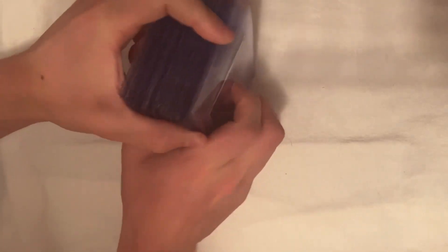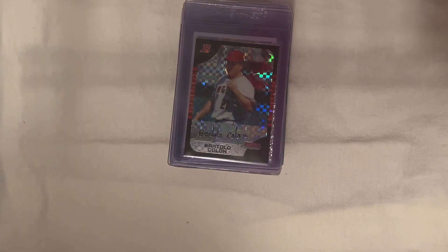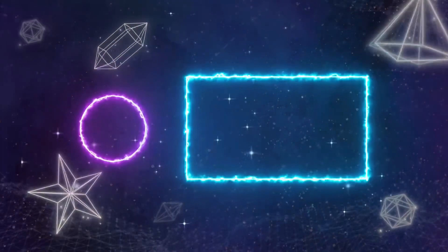And then last card is a Chewbacca atomic refractor numbered out of 150 from Star Wars Galaxy 2022. So those are the 46 cards I'm sending off at the bulk rate. I will definitely let you guys know when I have them back and make a reveal video. In the meantime, be sure to comment down below other videos you want to see, check out my eBay store link down below in the description, and like and subscribe if you did like this content. As always, 2K for life — peace.